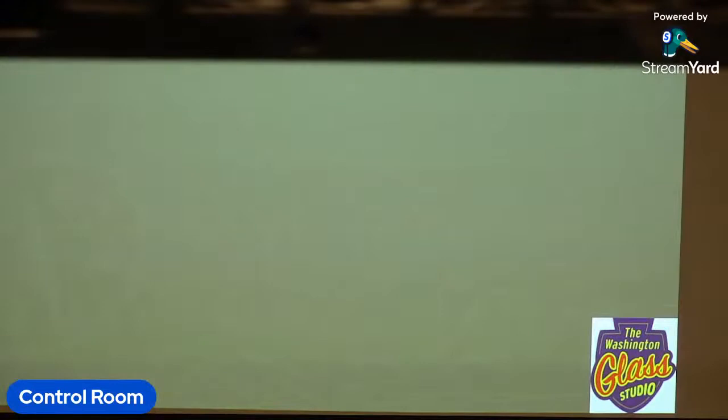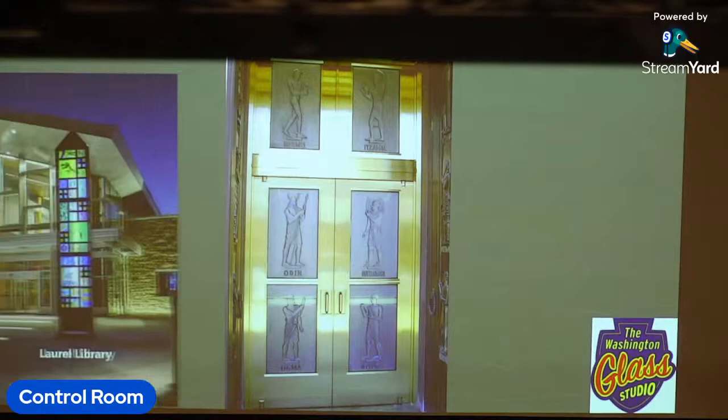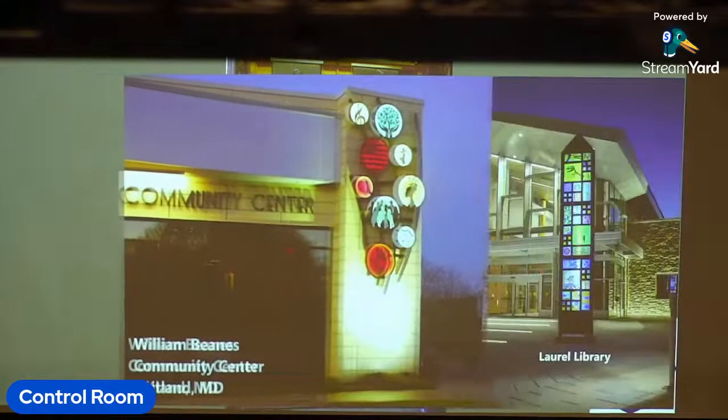At the studio, we have a number of public art sculptures — from the monumental doors at the Library of Congress, the Laurel Library artwork at the entrance, the William Beans Community Center, and most recently at a residential tower in Arlington.